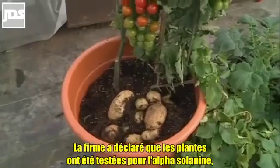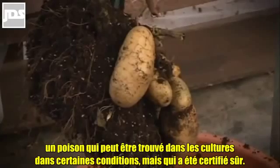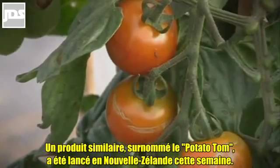The firm says the plants have been tested for alpha-solanine, a poison that can be found in both crops in certain conditions, but it's been certified safe. A similar product, dubbed the Potato Tom, was launched in New Zealand this week.